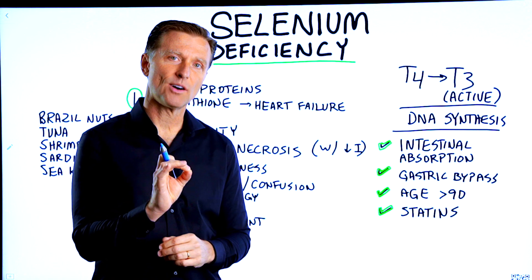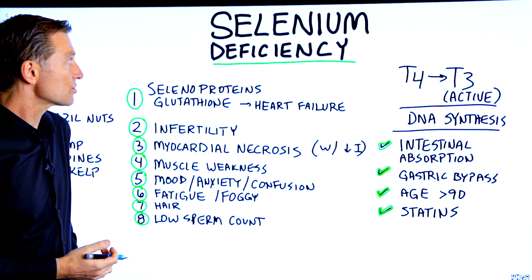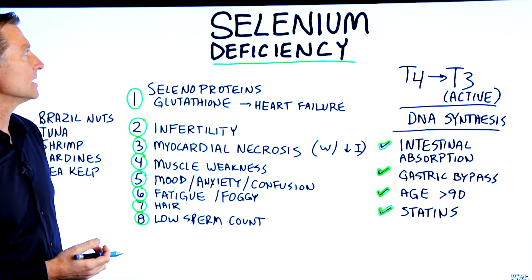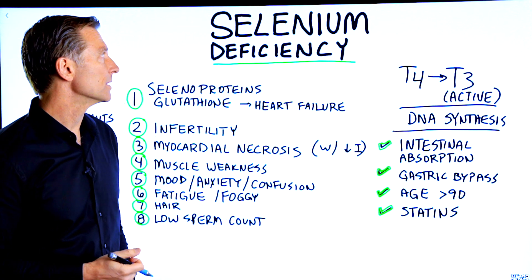I realized I never did a video on a selenium deficiency, so here it is. Selenium is a trace mineral, which means you need very small amounts of it, but it's very, very important.